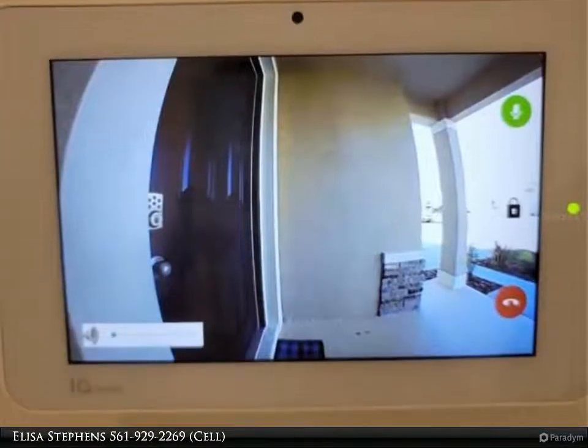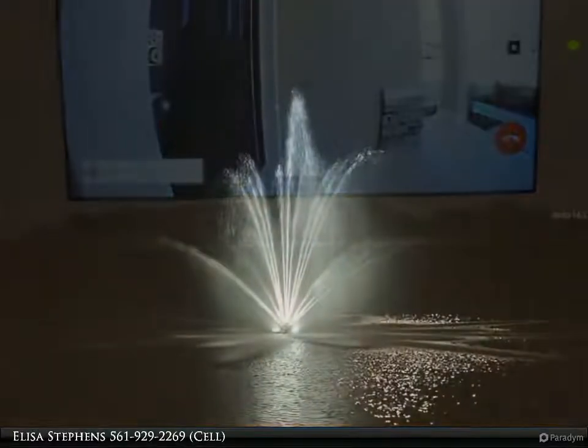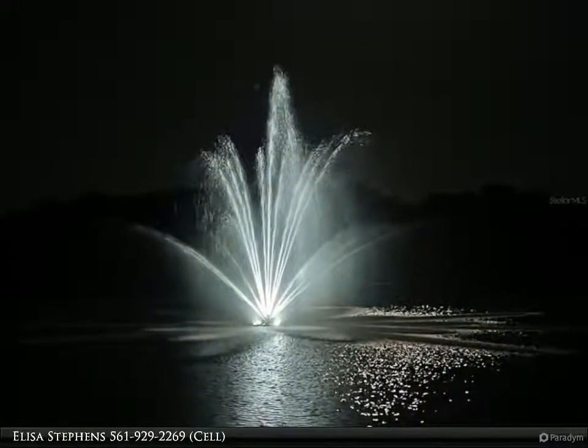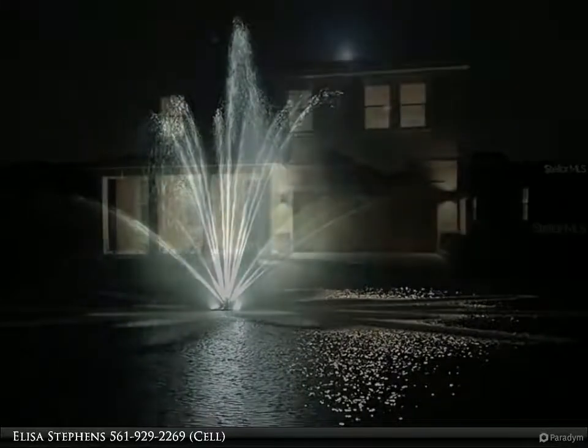This is not your ordinary rental — this is your dream come true. I don't think this will last long, as there is nothing like it on the market. For more information, review the details below or contact Elisa Stevens at 561-929-2269 cell.